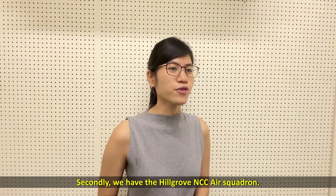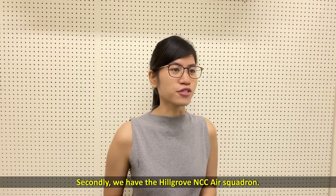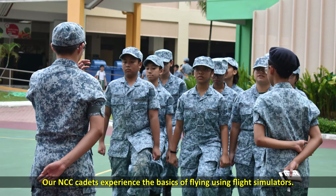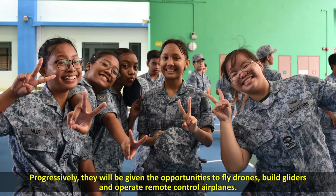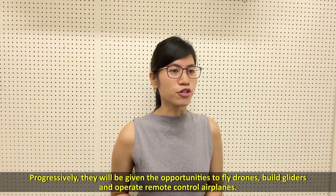Secondly, we also have the U Grove NCC Air Squadron. Our NCC cadets experience the basics of flying using flight simulators. Progressively, they will be given opportunities to fly drones, build gliders and operate remote-control airplanes.